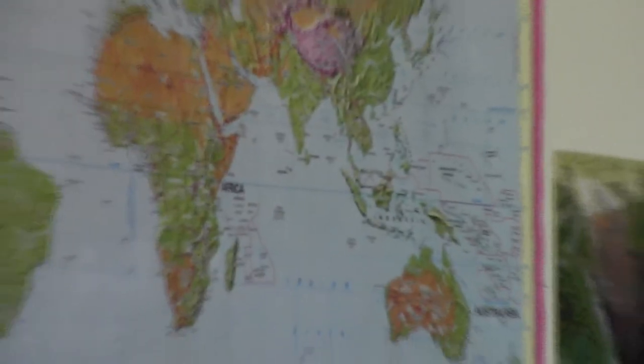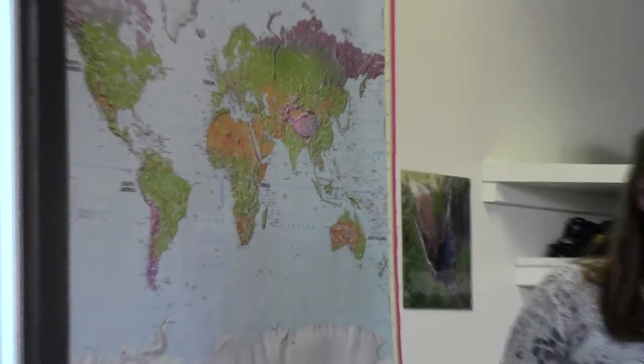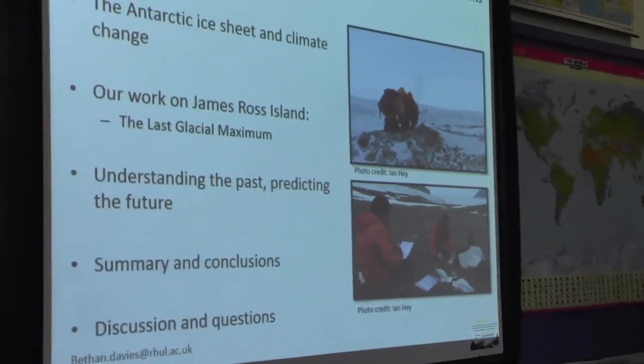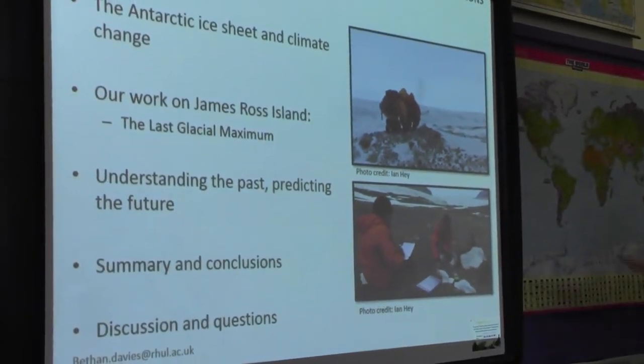I'm going to start by outlining what Antarctica is, where it is, what it's like. Then I want to talk about some of my own work on the northern part of the Antarctic Peninsula — these are some pictures, and I'm in yellow here. Then why I do what I do, which is largely to understand the past and use that to yield insights into the future. Then we'll wrap up and have time for questions.